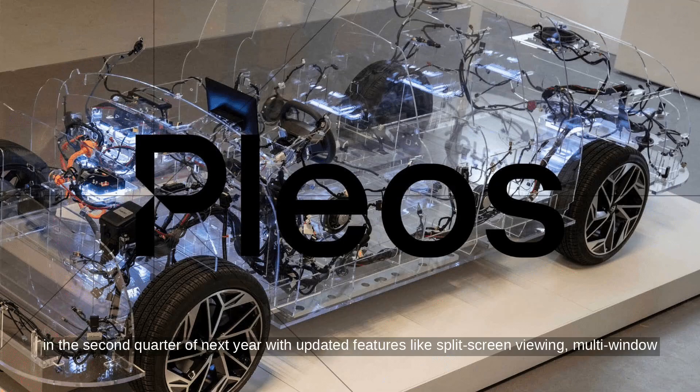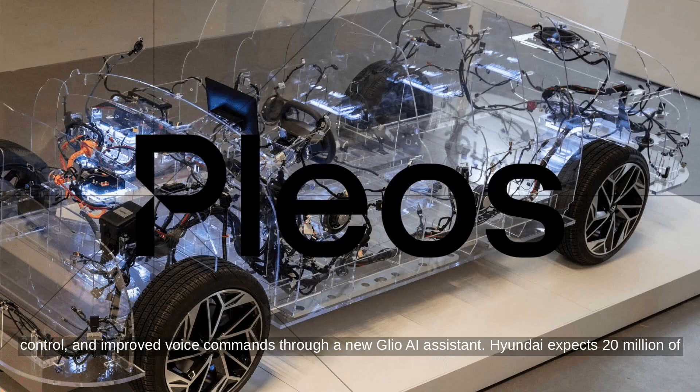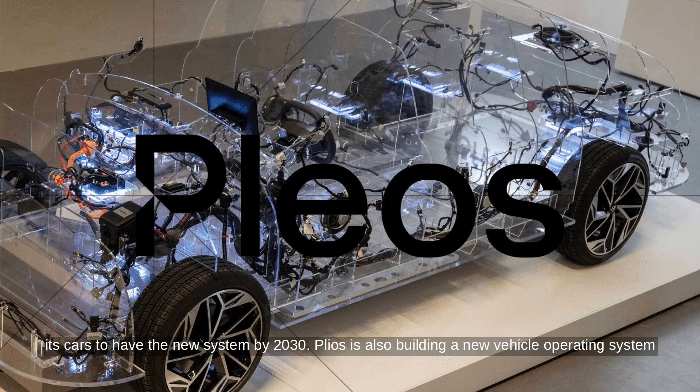It's rolling out in the second quarter of next year with updated features like split-screen viewing, multi-window control, and improved voice commands through a new Glio AI assistant. Hyundai expects 20 million of its cars to have the new system by 2030.